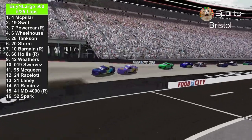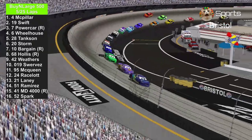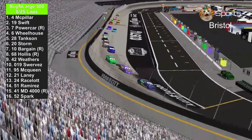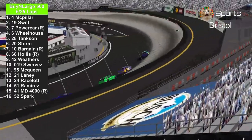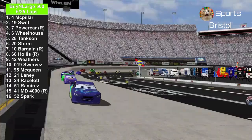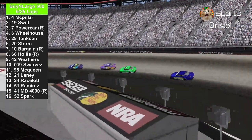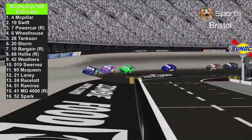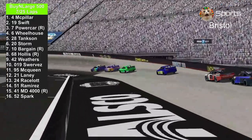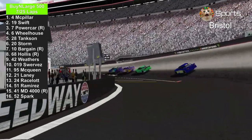We've seen some contact through the wall — it was the 6th or the 28th that slammed the wall. This track is pretty slick, so some wall slamming could be common. Brandon Powercar and Bobby Swift are drafting with each other, trying to pass the number 4, J.D. McPillar, preventing him from winning at Bristol Motor Speedway.